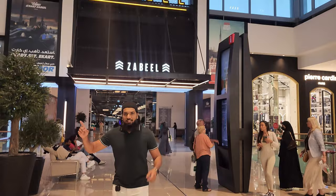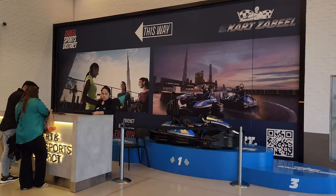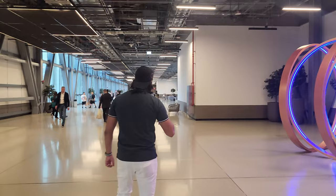I will show you some amazing videos, so follow me guys. This is the connecting bridge — this is Dubai Mall, this is the Zabeel Mall. This is the corridor, and this is the end of the corridor. This is the sports area.